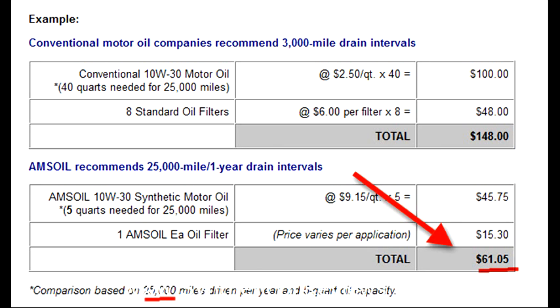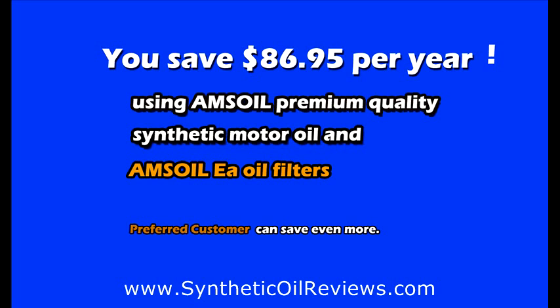AMSOIL recommends 25,000 mile or one year drain intervals. That would be 5 quarts of oil at $45.75 and one filter at $15, for a total of $61.05 — driving 25,000 miles. You would save $86.95 per year using AMSOIL premium quality synthetic motor oil and AMSOIL EA oil filters.